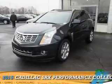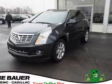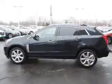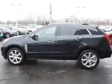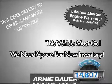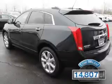Presenting the 2015 Cadillac SRX. It's powered by front wheel drive, a 3.6 liter 6 cylinder engine, and a 6 speed automatic transmission. With fewer than 15,000 miles, this vehicle has a long road ahead.